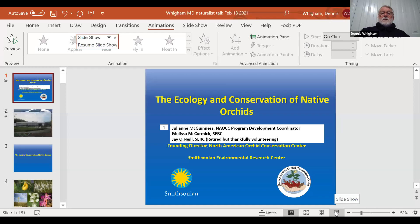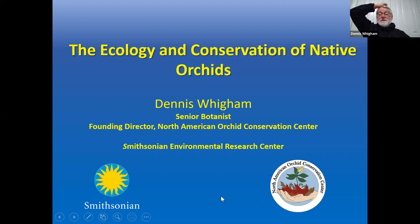We'll charge through here in the next hour. They've asked me to separate this into different sections, so I'll get to one point, stop, take some questions, then go to the next. Let me share my screen. The title of this talk is The Ecology and Conservation of Native Orchids.